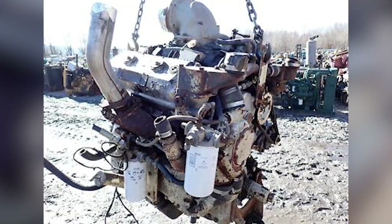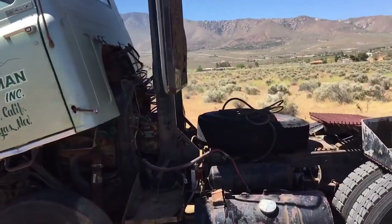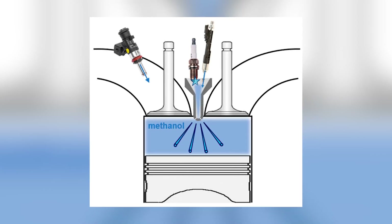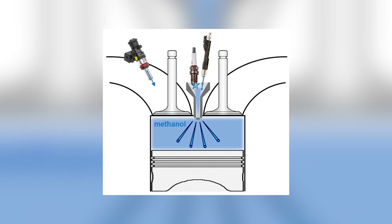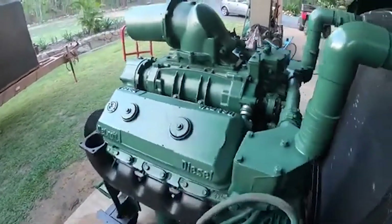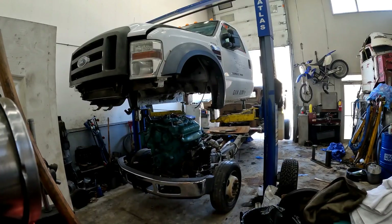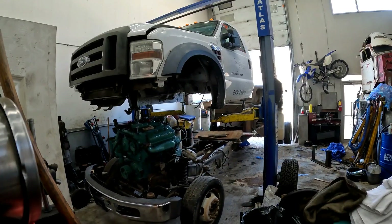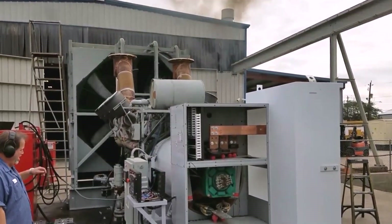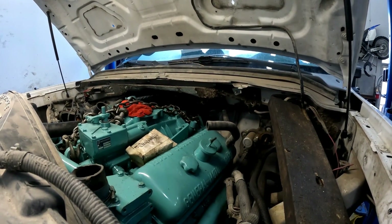During the scavenging process, fresh air rushed in through intake ports while exhaust gases escaped through exhaust ports, all happening simultaneously. This overlap meant that some fresh fuel-air mixture inevitably escaped with the exhaust before it could burn completely. The result was unburned hydrocarbons and particulate matter that manifested as visible black smoke. Detroit Diesel engineers were absolutely aware of this, but emissions simply weren't a priority — the focus was on reliability, power, and serviceability. Fleet operators actually preferred the visual feedback because it told them their engines were receiving adequate fuel under load.